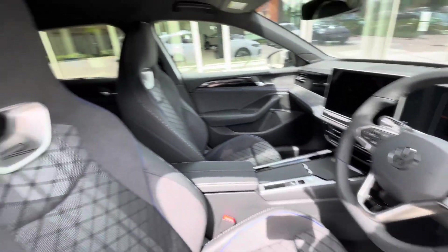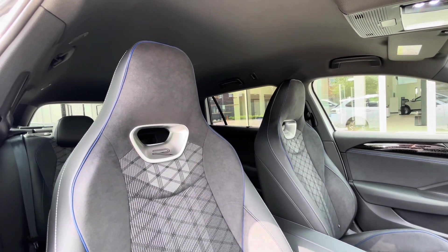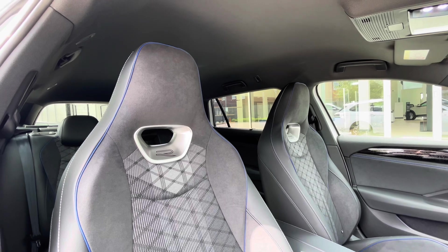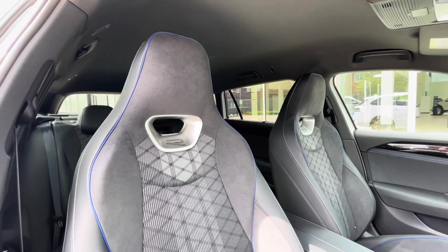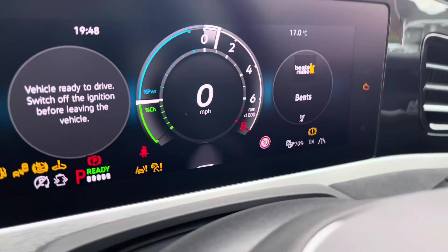The multifunction steering wheel gives access to the dashboard display, which we'll be touching on soon. As you can see, we have a stylish interior with sportier looking seats and a sole and black interior upholstery, creating a really captivating look. The multifunction steering wheel is very easy to use and also incorporates gear shift paddles.